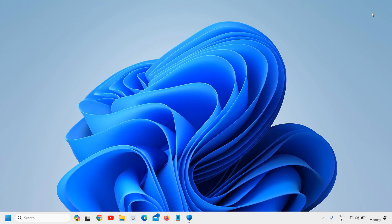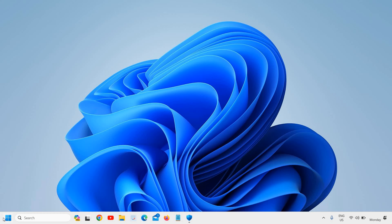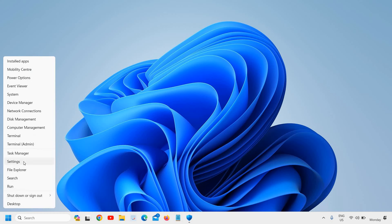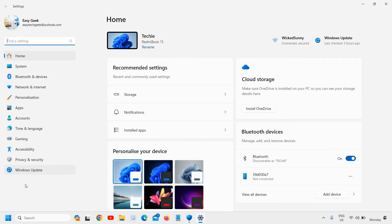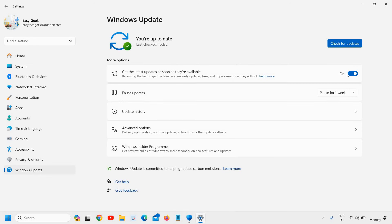The next step is to update Windows, which is very essential. Right-click the Start icon, go to Windows Update, and check for updates. Get all available updates installed, restart the computer, and see the difference.